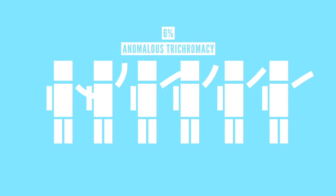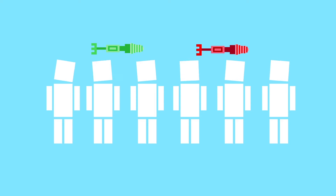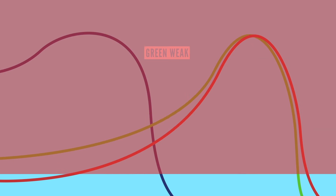A more common form of color blindness is called anomalous trichromacy, which affects about 6% of males. And this is where the famous red-green color blindness belongs. People with this have all three types of cones, but some of the wavelengths covered by the green or red cones are shifted. And if the wavelengths from the green cones are shifted, you can think of the person as being green-weak. It'll be hard for them to notice small differences between red and green, but it's not as severe as dichromacy.